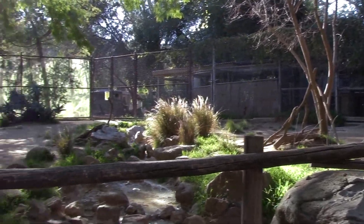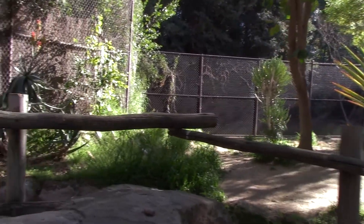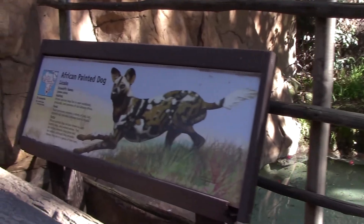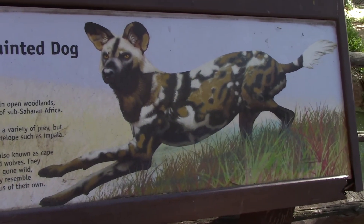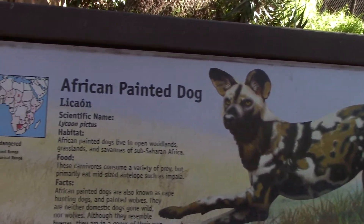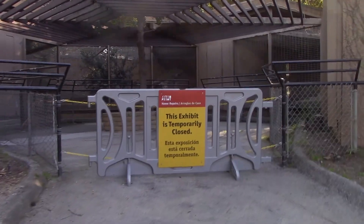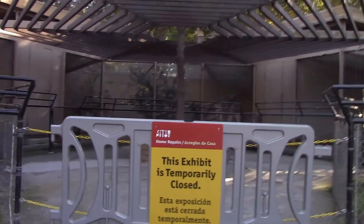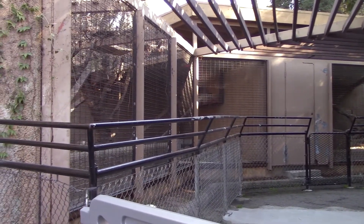This is where the African dog is located — as you can see, no dog! That's what it looks like right there. I've done vlogs over here before. African painted dog right there. Wow, this area is still closed — how about that? Interesting.